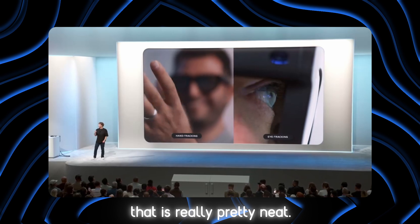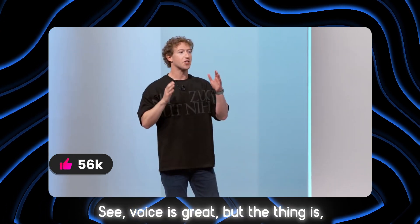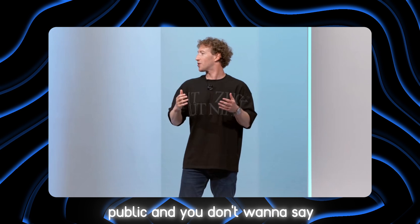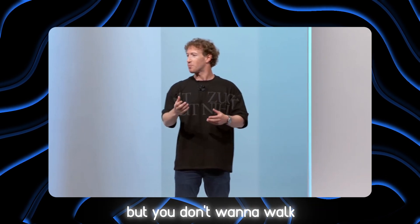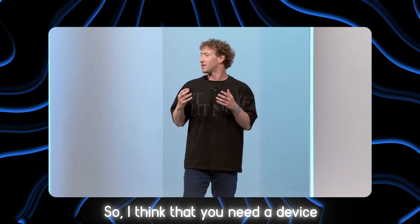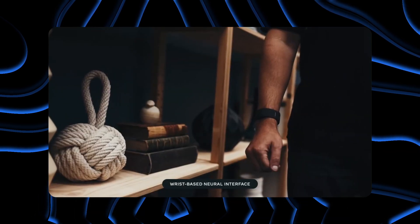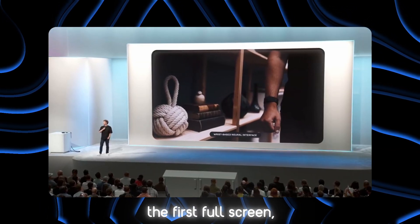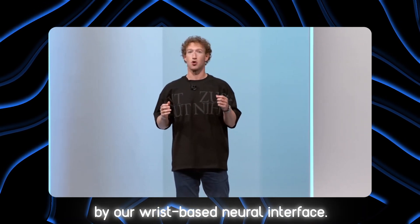There's one more way you're going to be able to interact that is really pretty neat: a neural interface. Voice is great, but sometimes you're in public and you don't want to say what you're doing out loud. Hand tracking is neat, but you don't want to walk down the street like that. You need a device that allows you to just send a signal from your brain to the device. This isn't just the first full wide field-of-view holographic AR glasses — this is also the first device powered by our wrist-based neural interface.